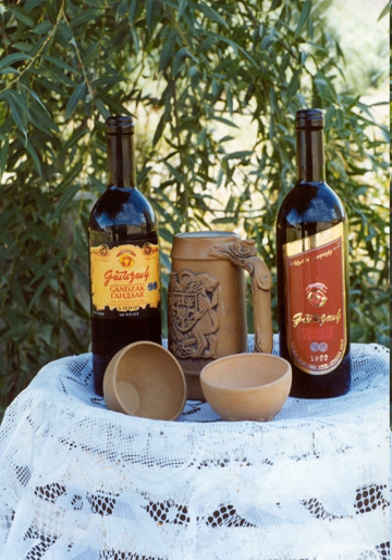Grains are used for a variety of purposes. Traditional lavash bread is made from wheat flour and grains are also added to soups to give them a thicker consistency. Lavash is baked in a traditional clay tonir oven. Bread is a very important staple of Armenian cuisine.